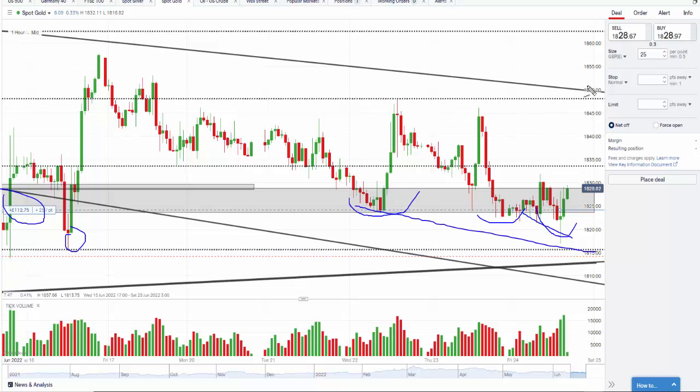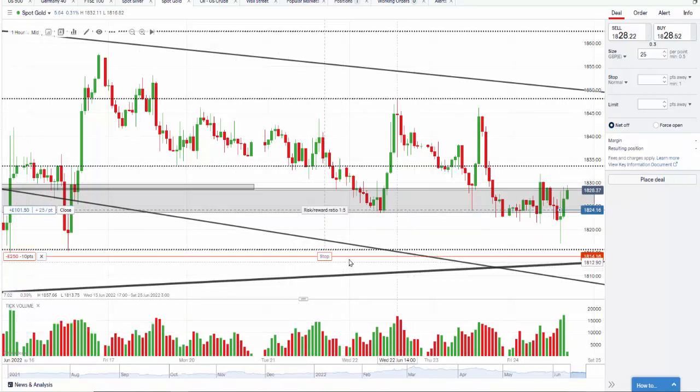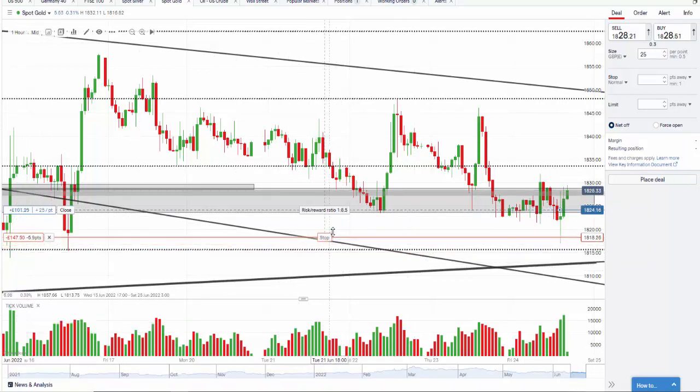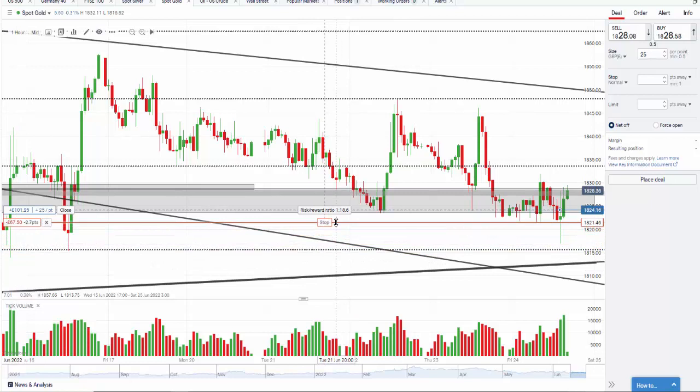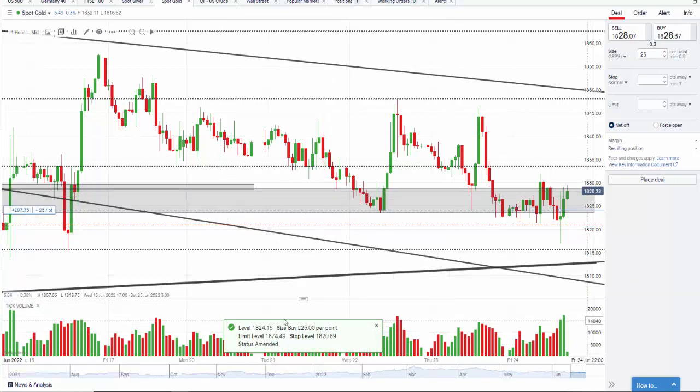The target I'm looking at today is to see if we can get to 1850. I'm going to stop the video here now, and you can see if on the 24th of June this continued to pick up and ran up. I'm going to move the stop up now because if it comes back down I want to get out — I need this to keep going higher, otherwise this won't work.